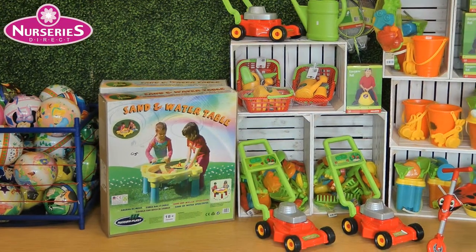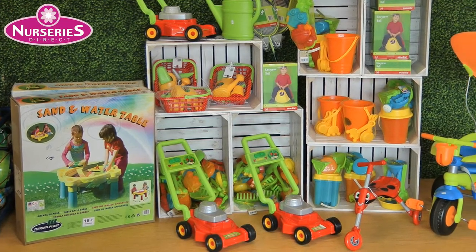Also for the kids, how about choosing a few of our summer toys so your children can play in the garden.